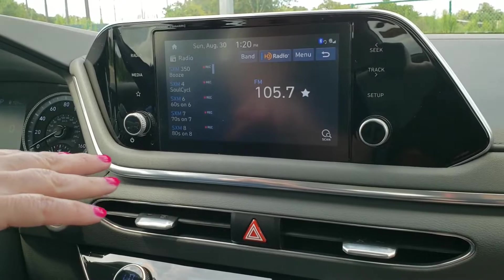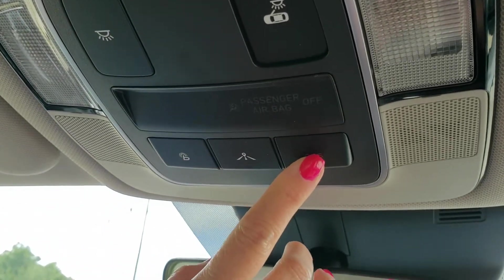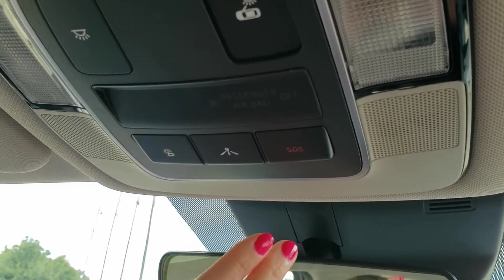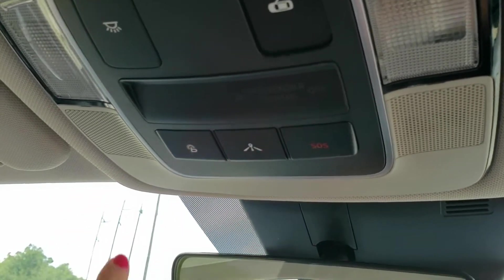You also have the SOS button, which is equivalent to OnStar. I pressed it accidentally one time — it'll come up and ask what you need, where's your accident, whatever.